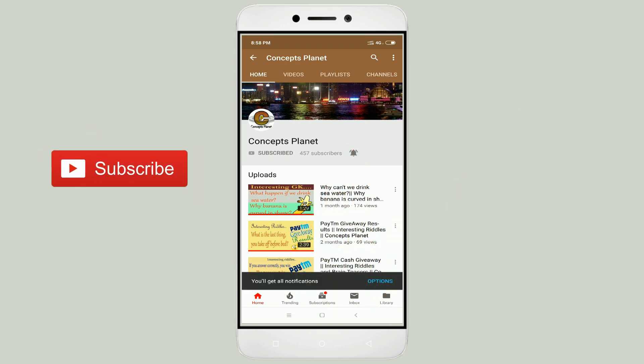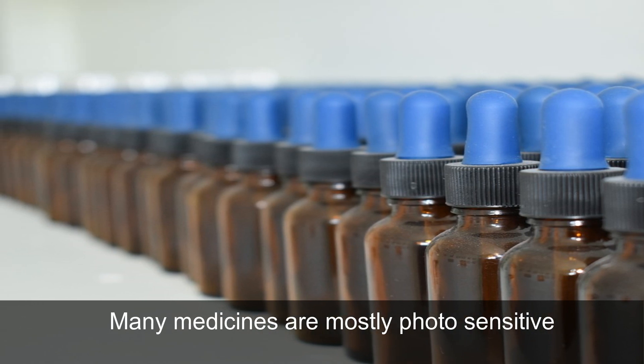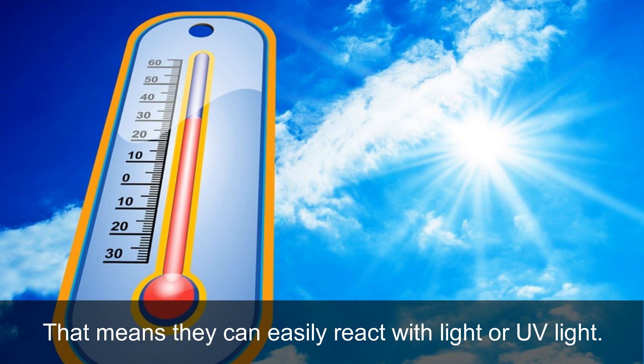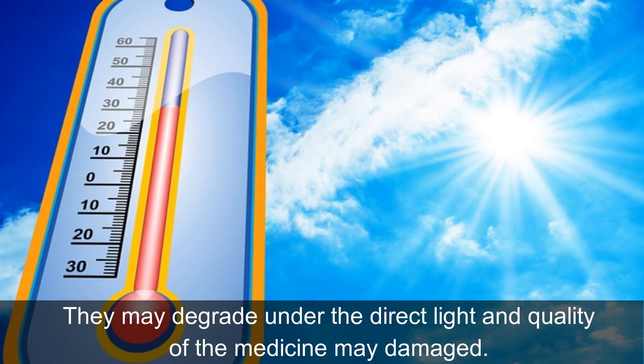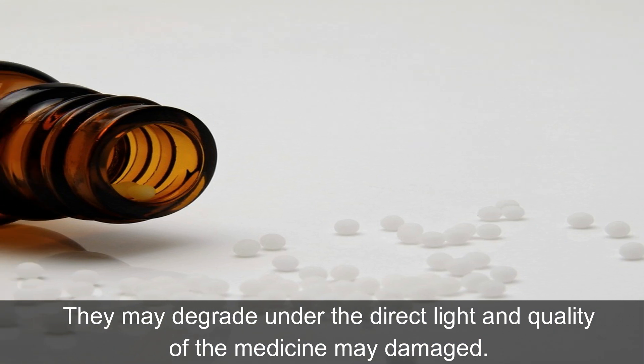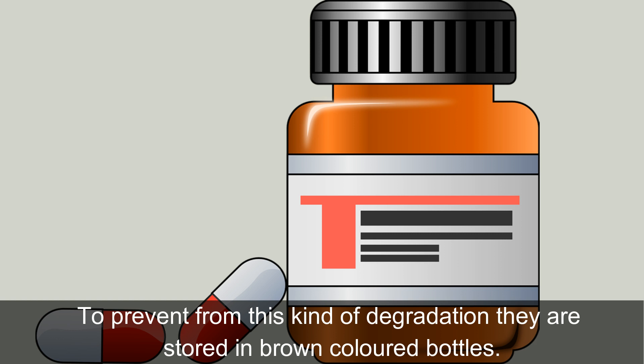The answer is: many medicines are mostly photosensitive, which means they can easily react with light or UV light. They may degrade under direct light and the quality of the medicine may be damaged. To prevent this kind of degradation, they are stored in brown colored bottles.